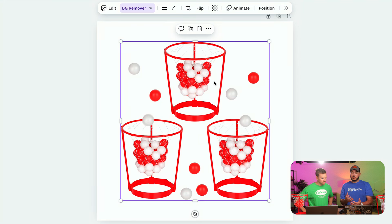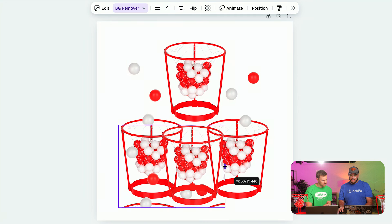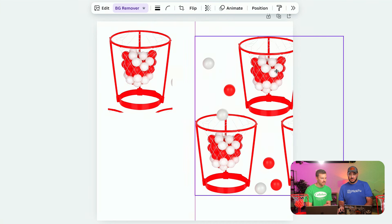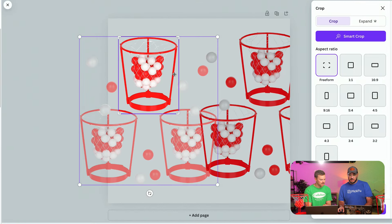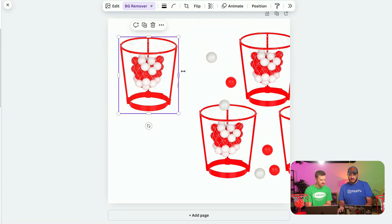People said they want to see the product more up front and up close — in the PikFu polls they liked when one was up front and the other two in the back. Otherwise it may look like a trash can. So I'm going to copy and duplicate, crop out the extras, and then use background remover on each. For graphic designers watching — you could probably do a better job in Photoshop, and I encourage that. But for the average person, Canva will help you get this done.